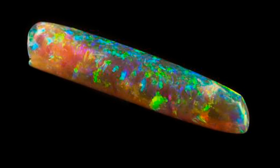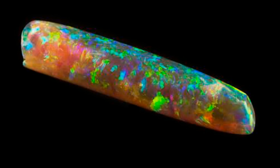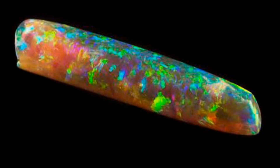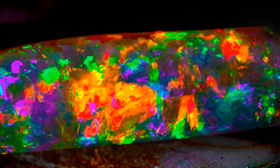Further weathering lowered the acidity levels, which allowed the silica gel to harden into opals in the pockets and impressions left by decayed animal material — like cake poured into a mold — or to soak into bones and create a replica of the internal structure.